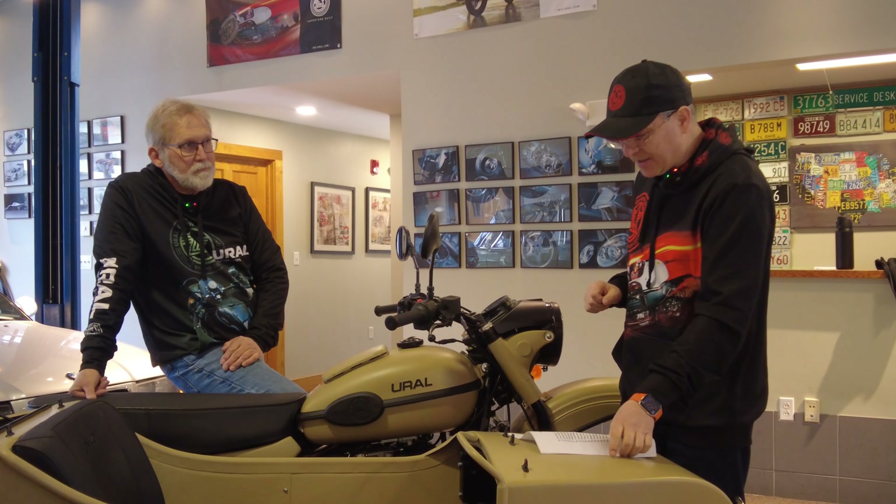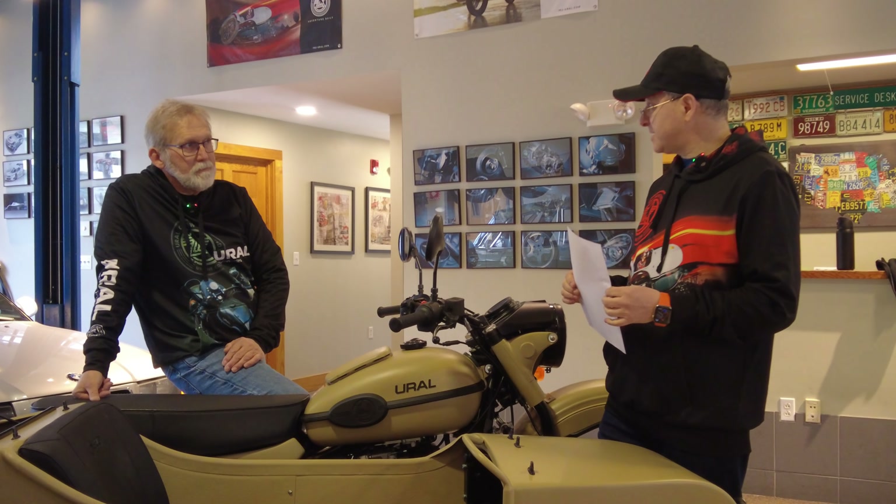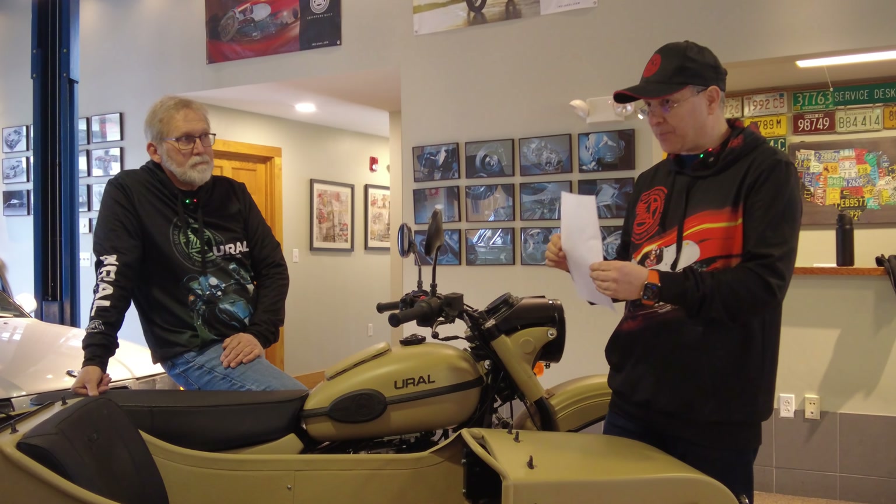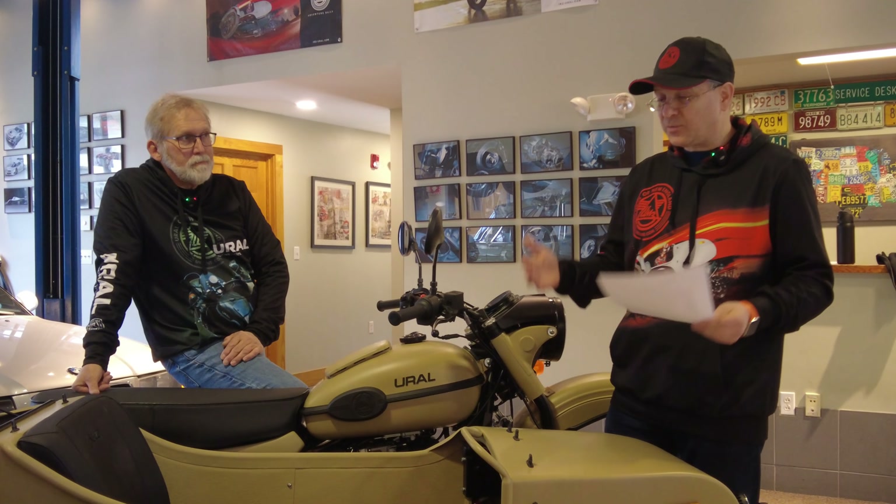We are done with the customer checklist and all the paperwork. There are some things we haven't done as part of this orientation — we obviously haven't taken the bike out for a ride, as today it's raining.